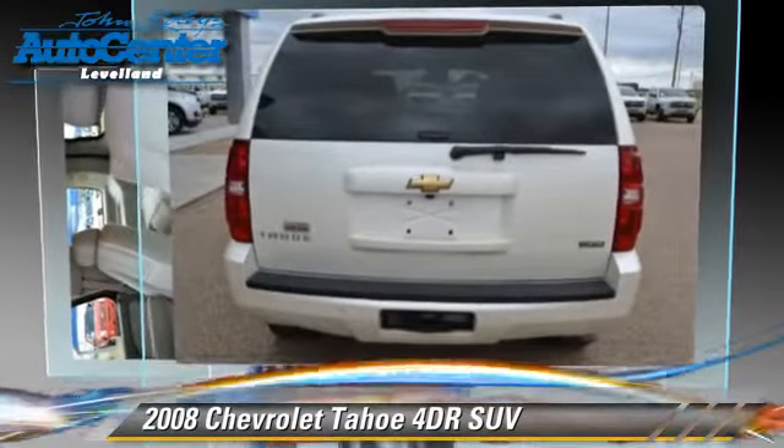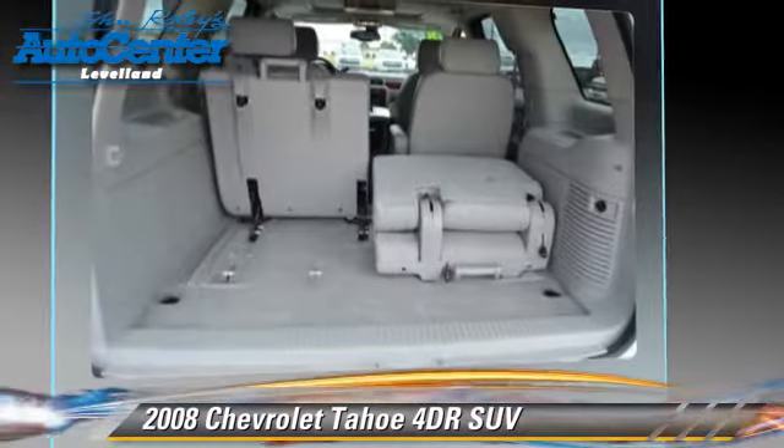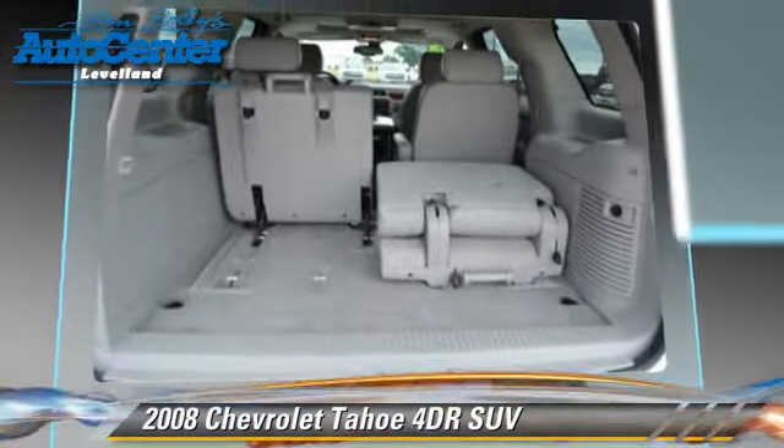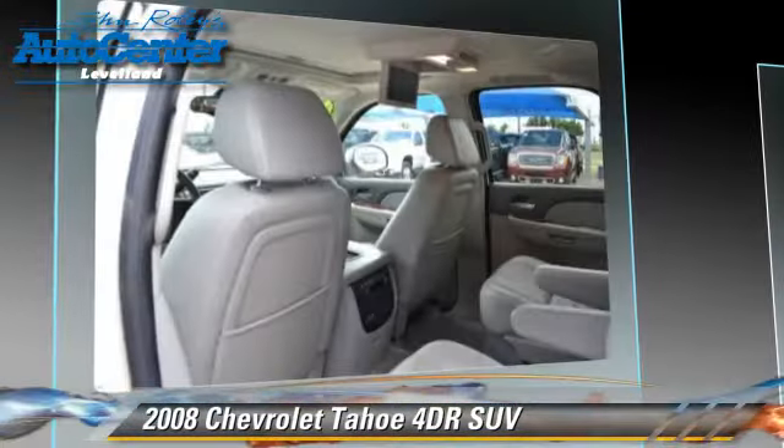Safety features include OnStar and stability control. Comfort and convenience features include memory seats and heated seats. Give us a call to schedule your test drive today.